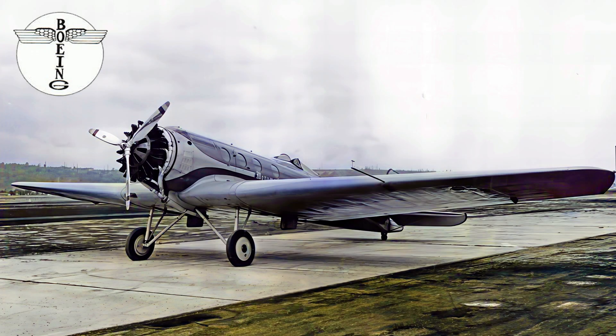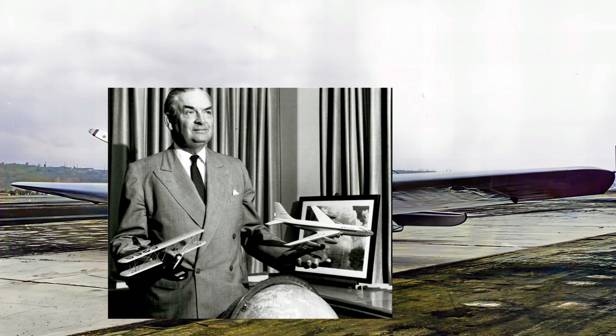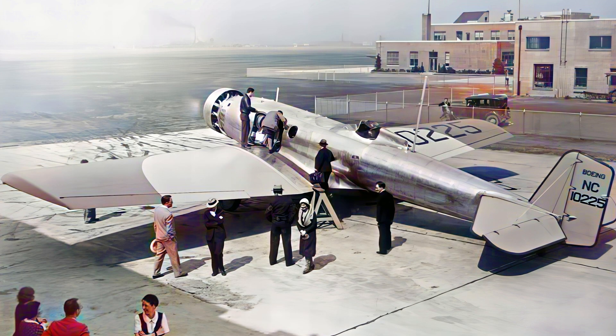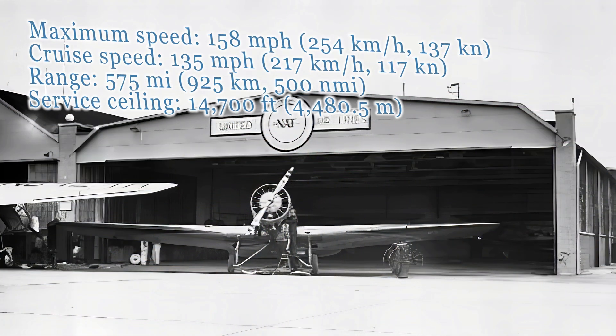The Boeing Monomail was the brainchild of Boeing's chief engineer, Claire Egvett, who envisioned a streamlined, efficient aircraft for airmail service. The prototype, the Model 200, made its maiden flight in May 1930, showcasing its impressive speed and range.